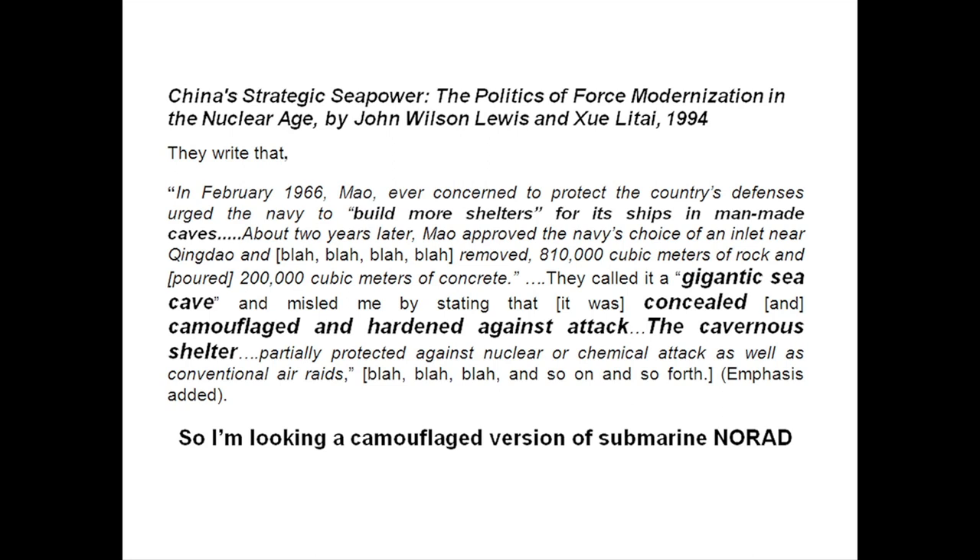They really referenced it as being this gigantic sea cave tunnel — concealed, camouflaged, hard against attack. It was just daunting to understand where it was. It seemed to be impossible to look for, and this was in the era before Google Earth. So I was thinking something like this is going to be like a NORAD or something from some James Bond movie — you'll never ever find it.